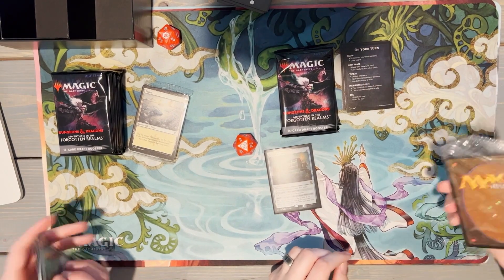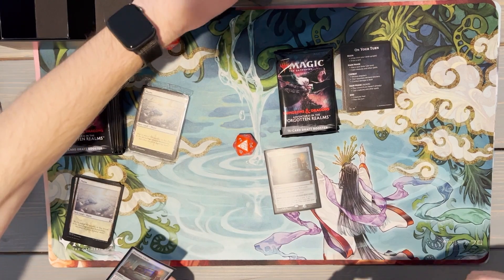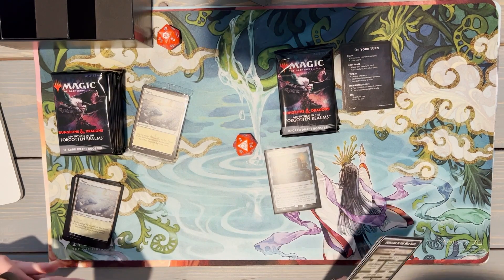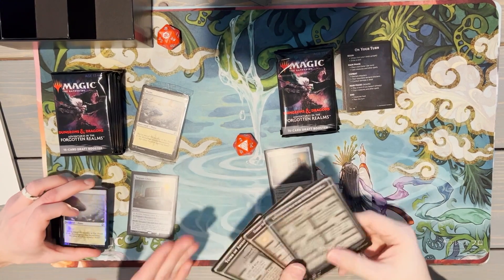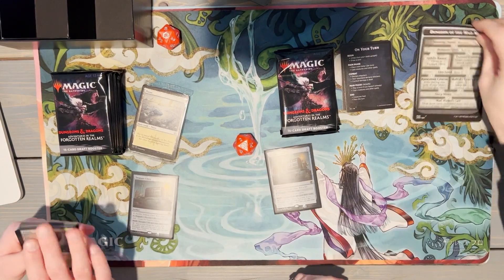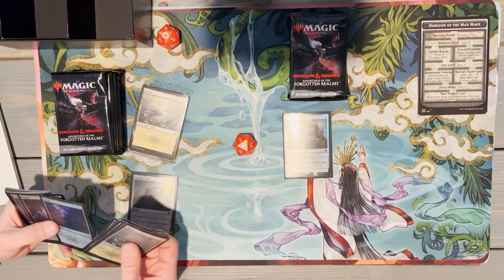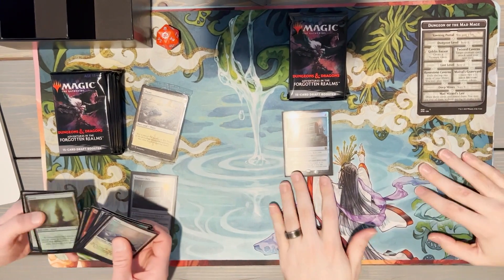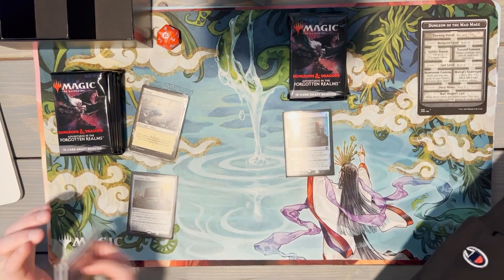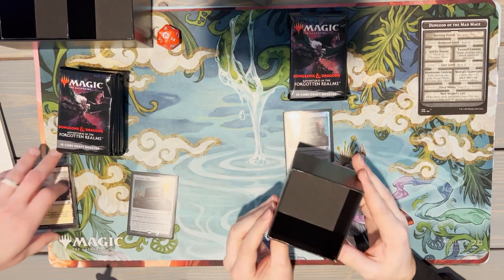I guess I'll sleeve my treasure chest as well — actually a good card going in the Timor dice-rolling deck when we get there. We've got our three oversized dungeons — I do love seeing those, those are cool. Treasure chest is a fun little card but it definitely doesn't fit into any of the strategies I'm trying to play. Quick aside for the viewer: these little dividers you get inside the bundles will perfectly hold a 100-card sleeved commander deck — single sleeved, not double sleeved.